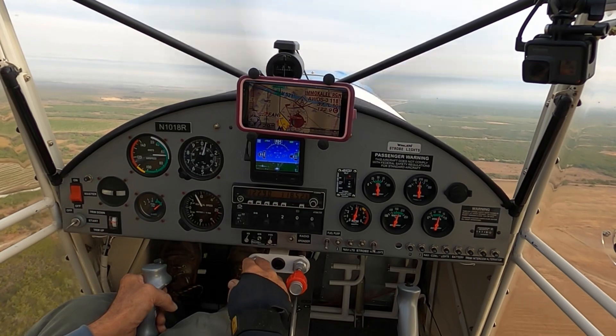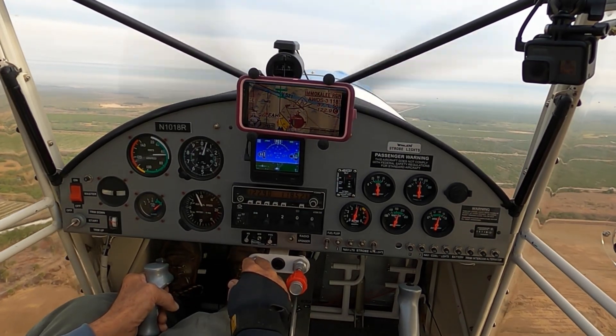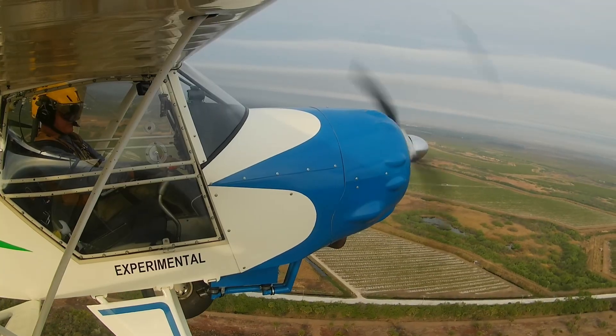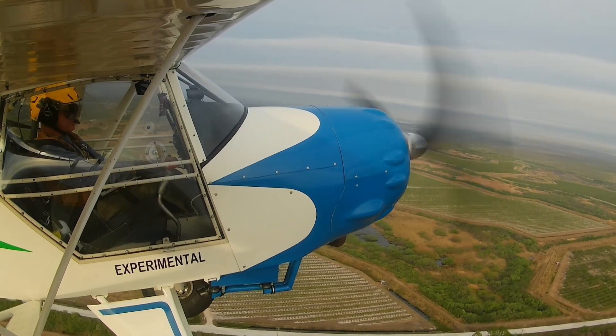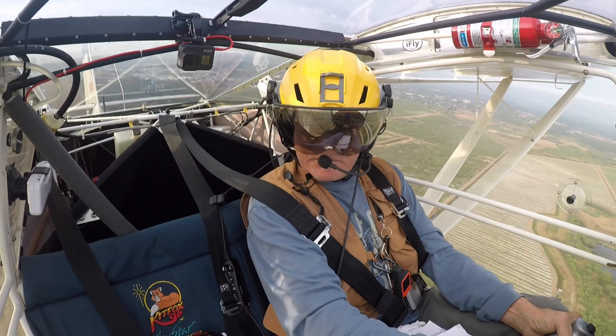My best rate of climb seems to be right at about 66 to 68 knots. The horizontal bands of clouds seen ahead here are actually much closer than they appeared to me. I was about to fly right into the soup.